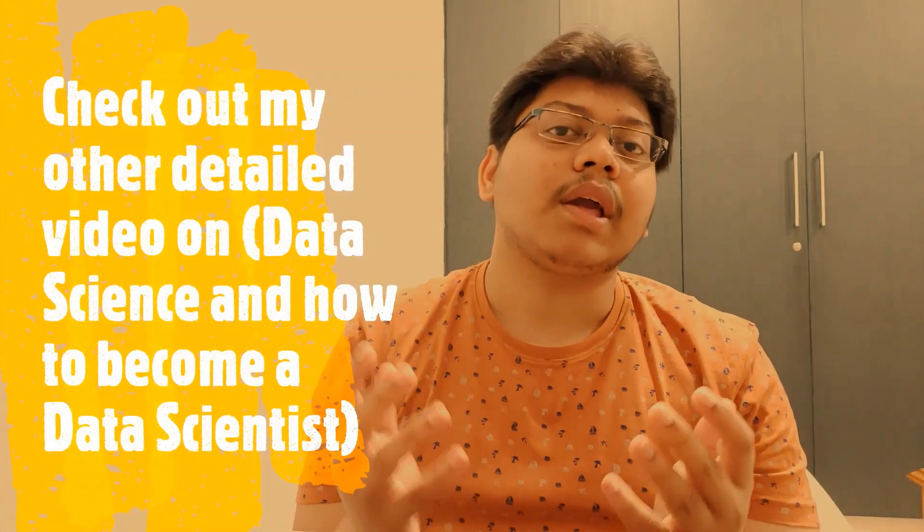A data scientist is a currently trending and in-demand role. Data scientists and data engineers work with large amounts of data, using computer science, statistics, and business skills to extract insights and help improve the business. Data scientists also do a lot of machine learning in their day-to-day work. Check out my other video on data science — linked in the description — for the latest information on how to become a data scientist.